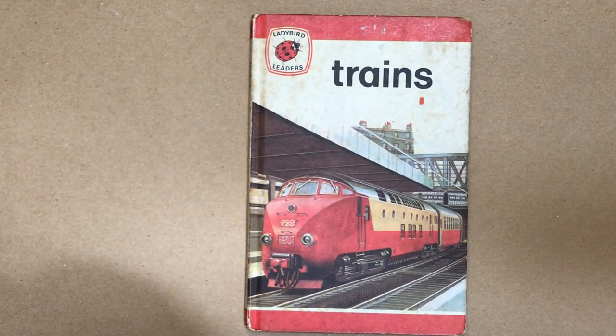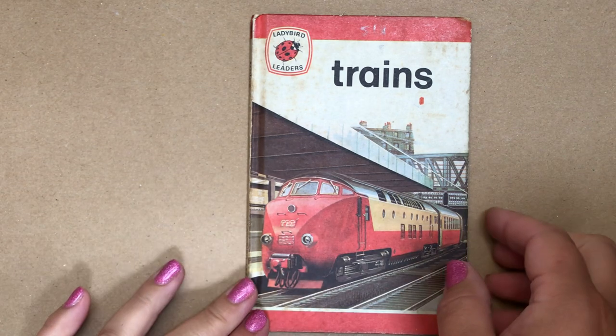A Lady Bird Leaders Book — an educational series of books. This edition published in 1974. Trains.